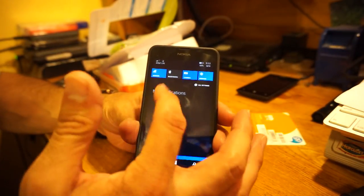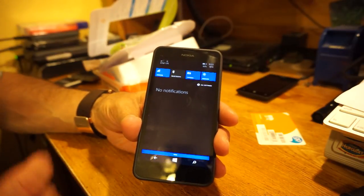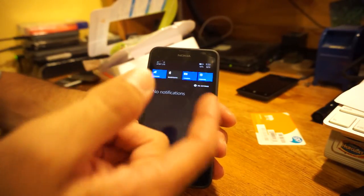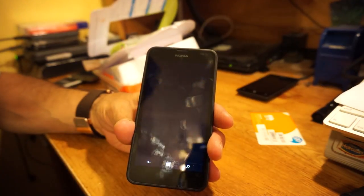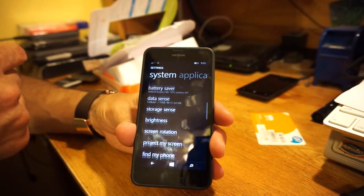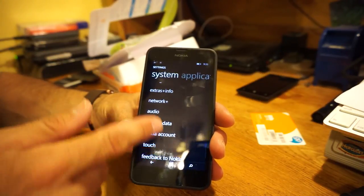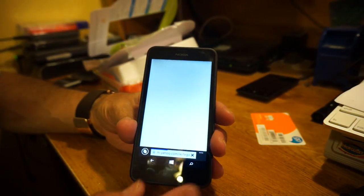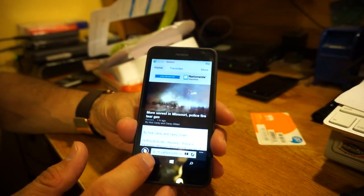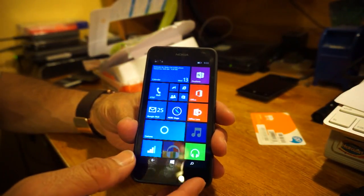Slide down and you have your quick shortcuts for notifications, which is part of the new Windows Phone 8.1. Your Bluetooth shortcut is there. If you want more settings, you can slide it and hit All Settings — it takes you quickly to the settings, which is very nice. I'll go ahead and check for the Update 1 — I believe that's out already. And here is the Here Maps, which is very nice.